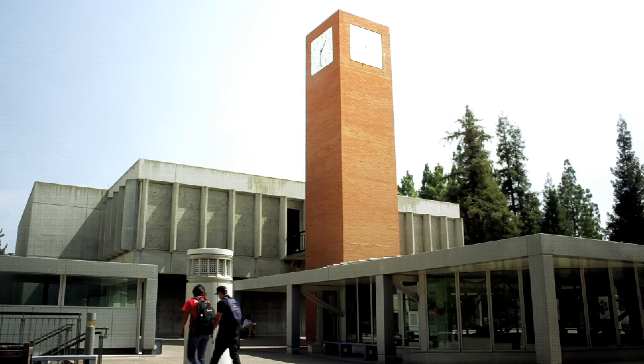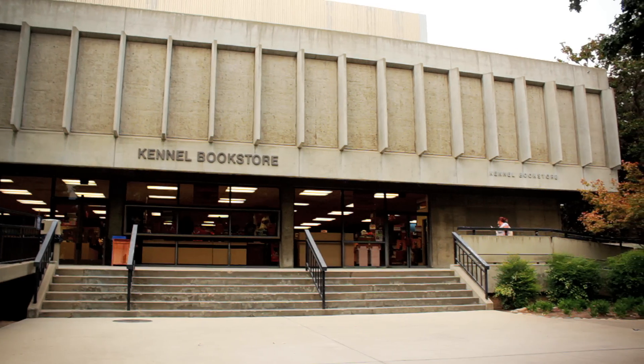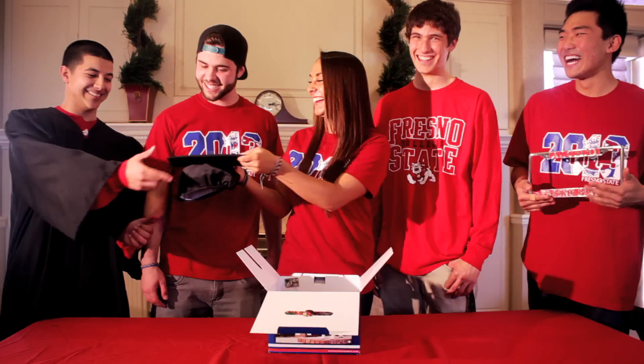Congratulations Class of 2013! Join the Fresno State Alumni Association on Tuesday, March 19th and Wednesday, March 20th at the Kennel Bookstore to get your 2013 grad box. Your Fresno State Keepsake grad box includes your